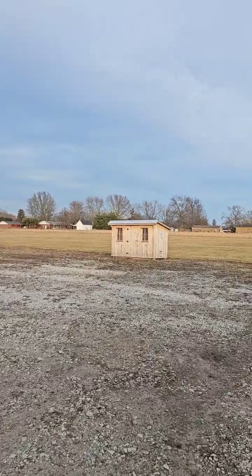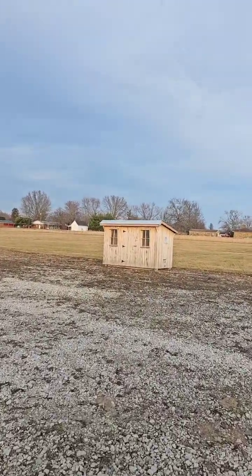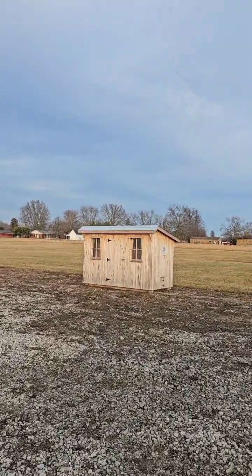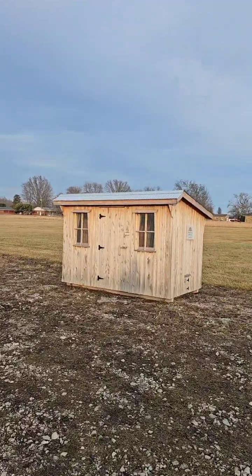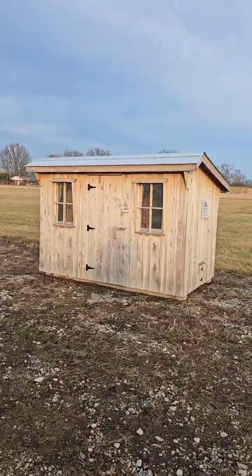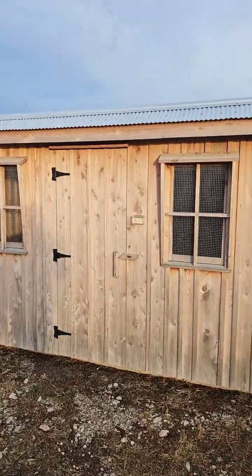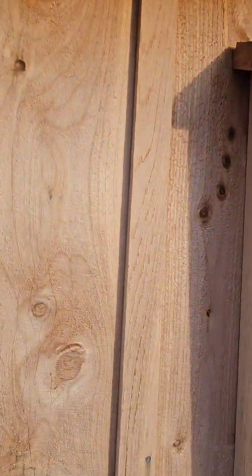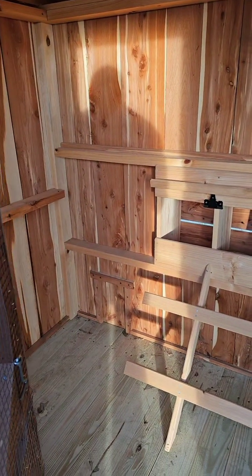Some of y'all are always asking, do y'all do chicken coops? We do have a chicken coop. This is the chicken coop we call Chicken Little — the sky is falling! If you're looking for a chicken coop, there you go. We got you a chicken coop.